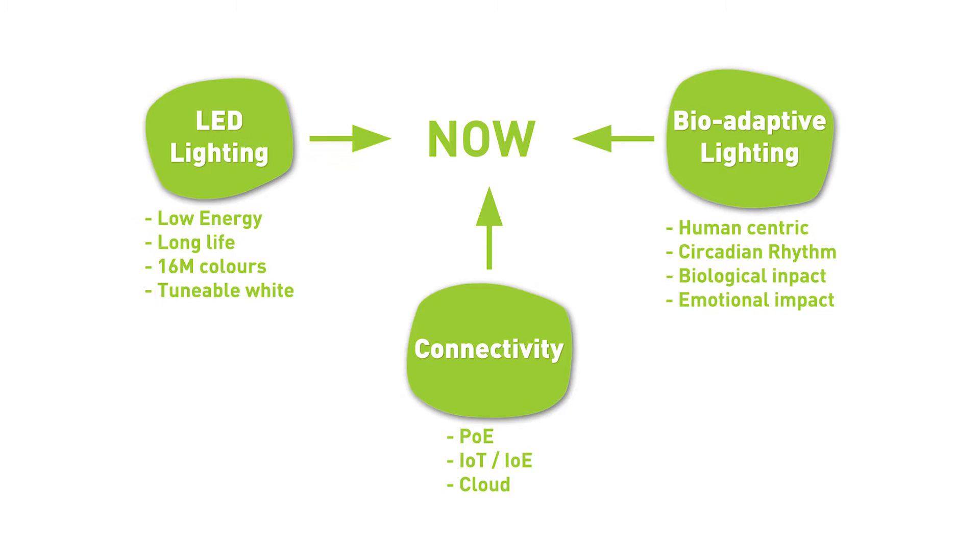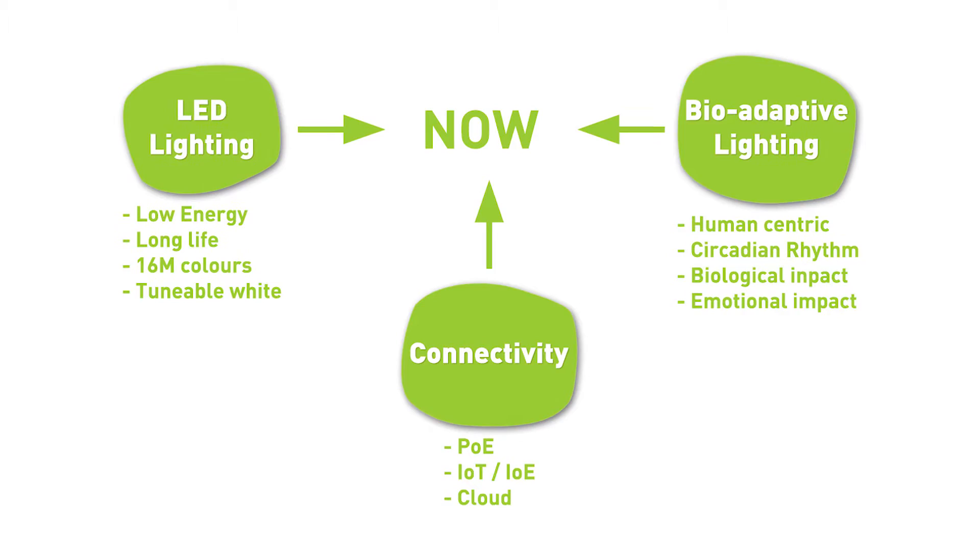A load of new technologies are coming together to create an overall thing called bio-adaptive lighting, sometimes called human-centred lighting, where the colour temperature of light fittings in a space can be varied throughout the day to try and match the sun. But that has a lot of challenges inbuilt with it.